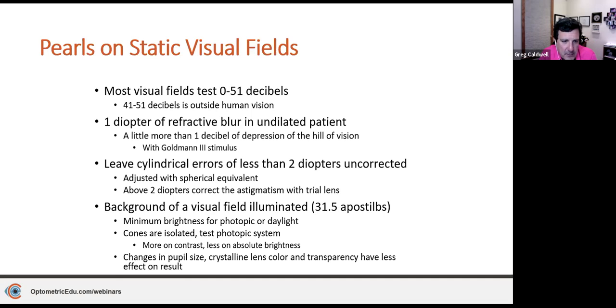Refractive error is especially important for glaucoma patients seen two to four times per year. If they're suffering from cataracts, they could have a refractive shift between visits. One diopter of refractive blur in an undilated patient can create a little more than one decibel of depression on the hill of vision. Make sure your technician runs an autorefractor and compares it to current glasses — if it seems off, do a quick refraction before the visual field.